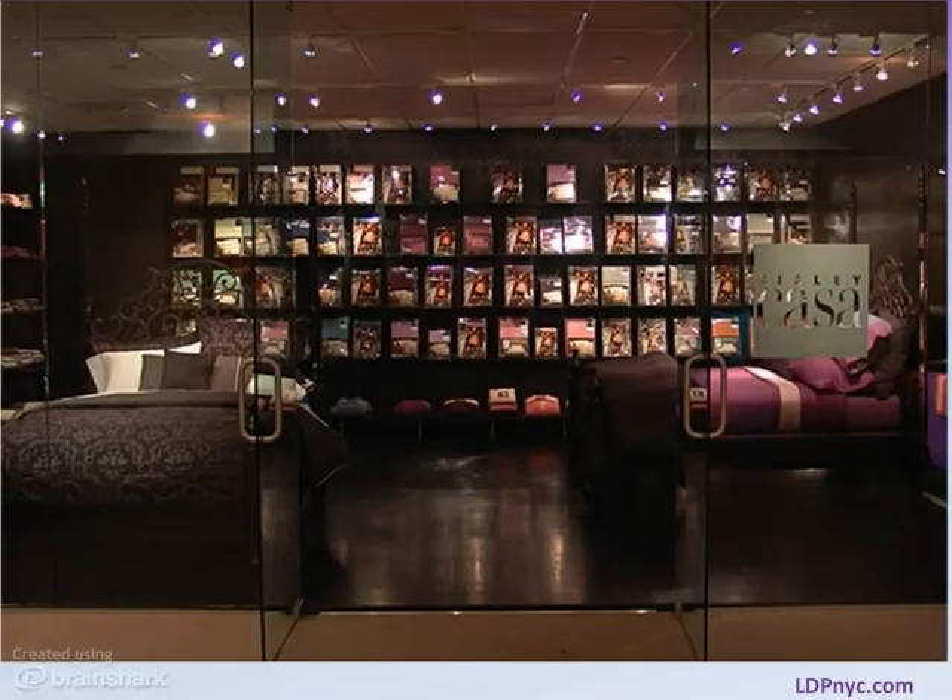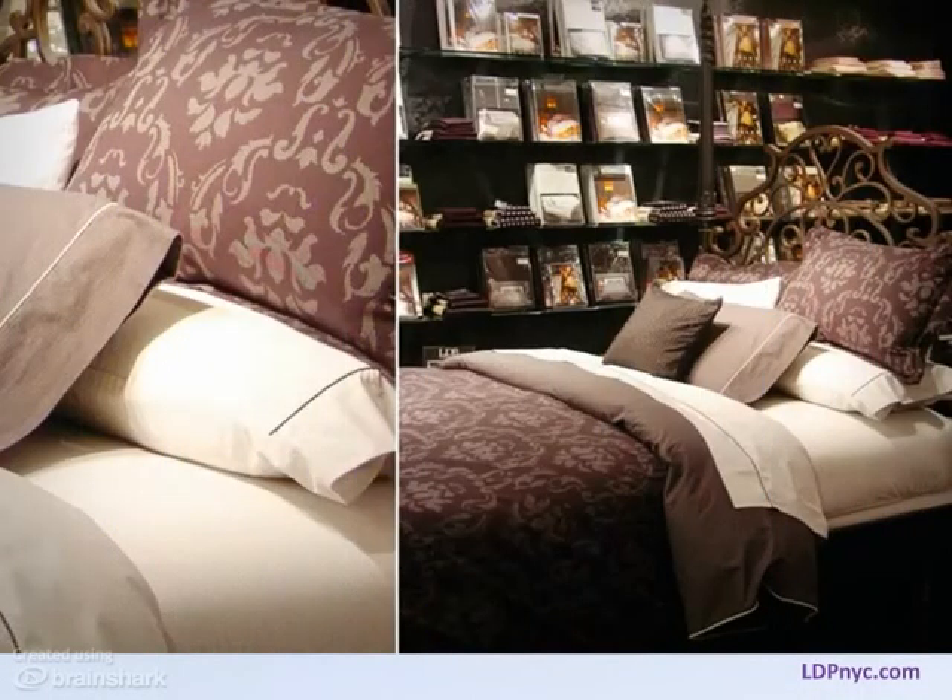This showroom installation is intended to look like a retail shop, and it looks just like you're stepping into a European boutique. The showroom colors and merchandising are carefully selected and specific to this textile client.